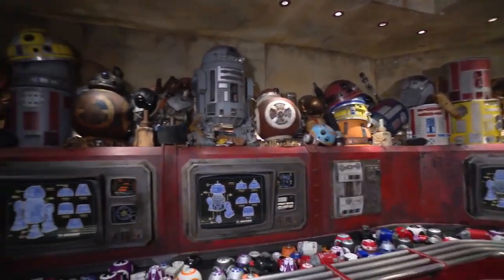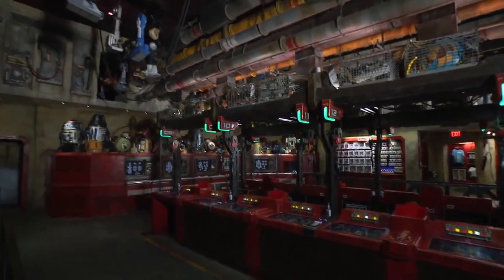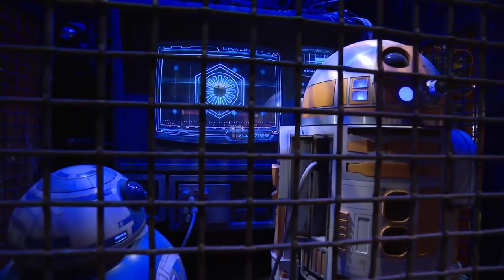Star Wars Galaxy's Edge was such a labor of love. I worked with so many talented people — Imagineers and trades people — to bring the Star Wars authenticity to life. We really love to delve into all those details to make sure that this space feels vibrant and lived in, and has that authenticity that our Star Wars fans deserve.